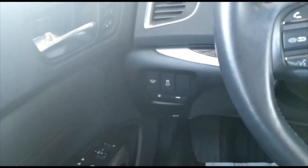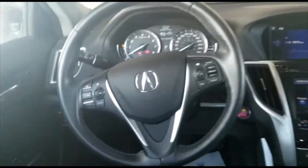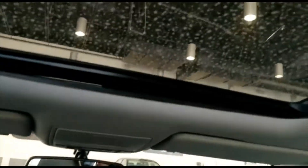And then you even have a windshield defrost button, so you'll never get icicles on the front of your windshield again. This vehicle is also equipped with a sunroof, and very clean in the back.